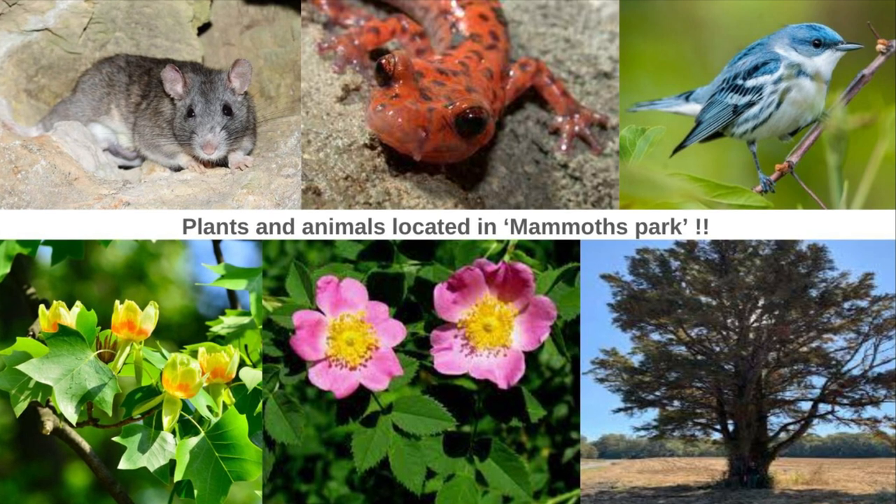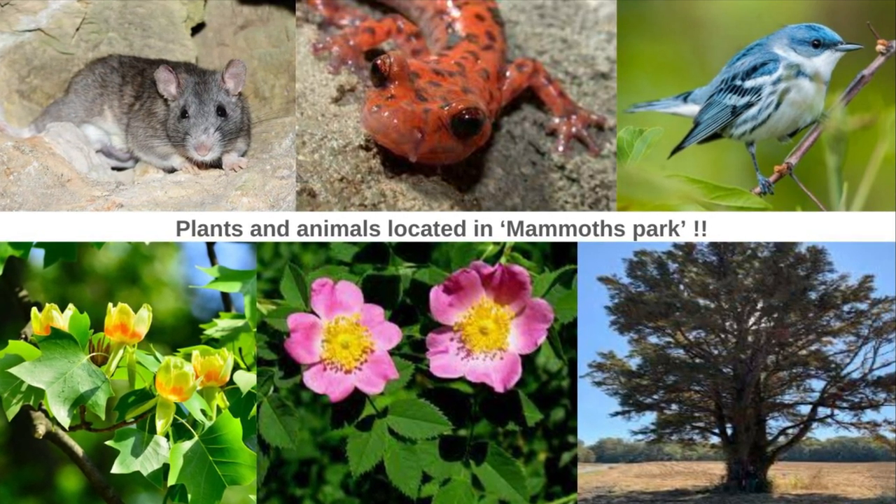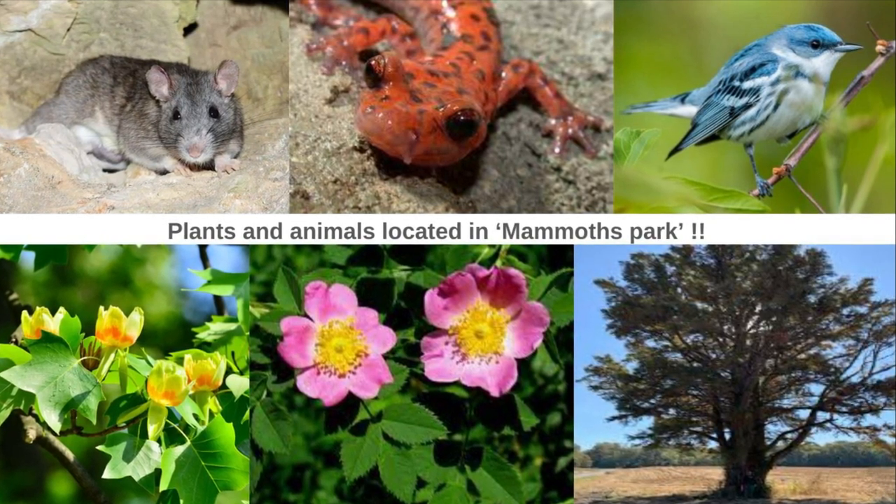A common rodent to Mammoth Cave National Park is the Allegheny Woodrat. It is a medium-sized nocturnal rodent, similar in appearance to the white-footed mouse. White-tailed deer are sometimes found in the park as well.